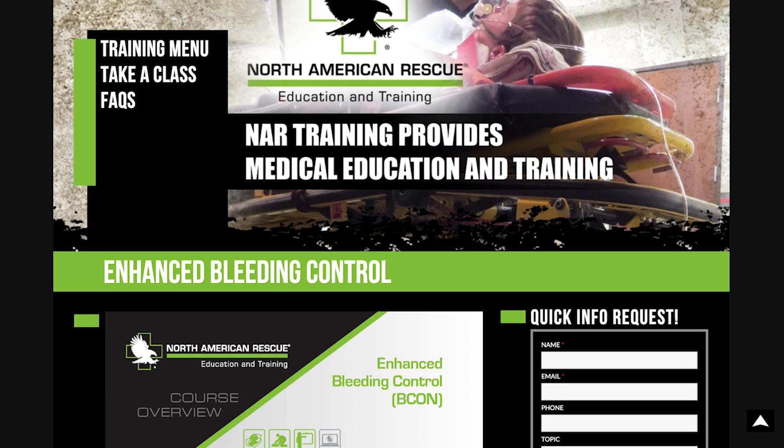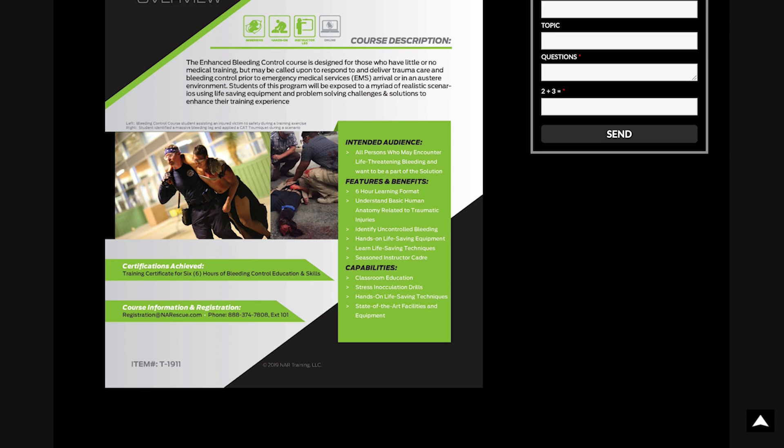Number two in the intermediate list is one I didn't know existed but would really like to take: the North American Rescue Enhanced Bleeding Control Course. It takes the Stop the Bleed principles, amps them up with assessment techniques and scenarios, and stress-inoculates you more than a basic bleeding control class. They have two training centers — one in Las Vegas and one in North Carolina at their headquarters. Very knowledgeable instructors and a reputable gear distributor as well.